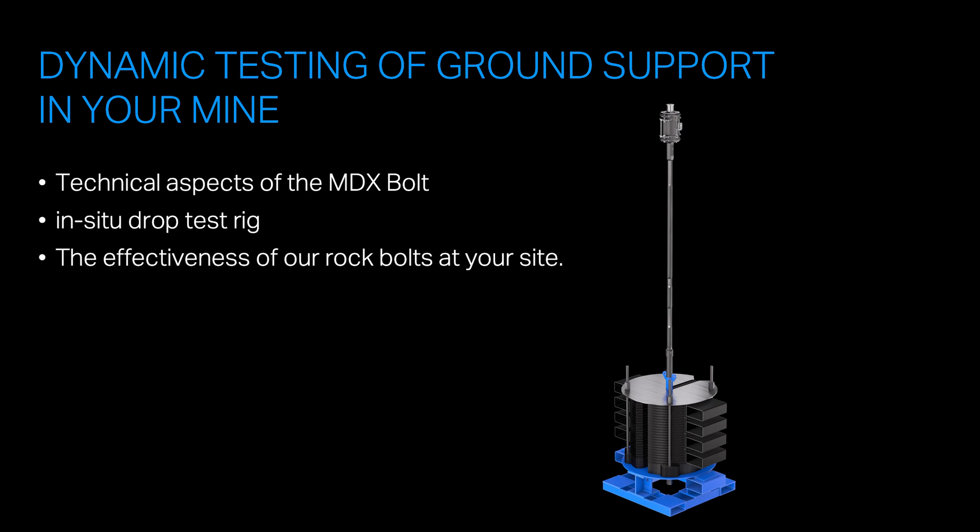And of course, we're happy to take any questions or follow up with any further information you may require about this product. Many thanks.